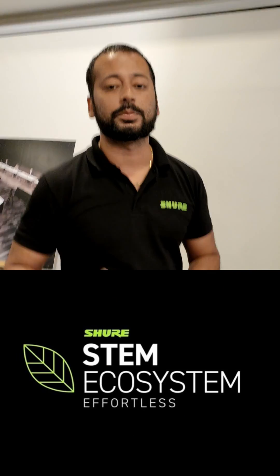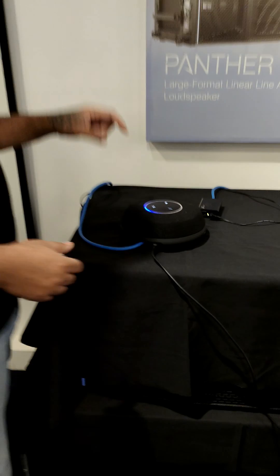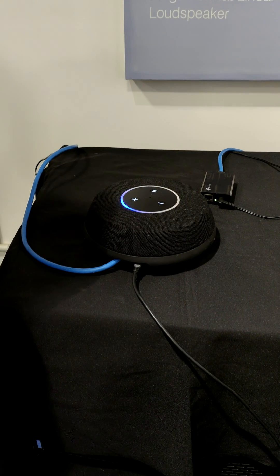Hey everyone, what's up. This is Calo, I'm the application engineer here at Sun Infrared. We have a very interesting product here — the Stem Table. Stem is a Canadian company and they have some awesome equipment, including speaker plus microphone combos.